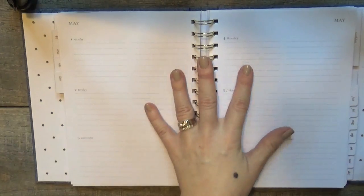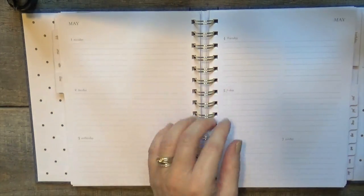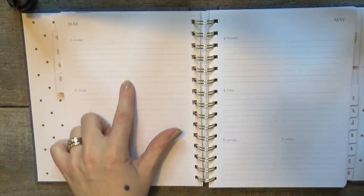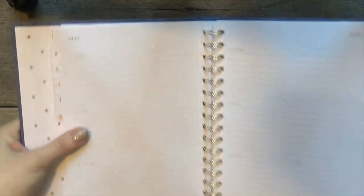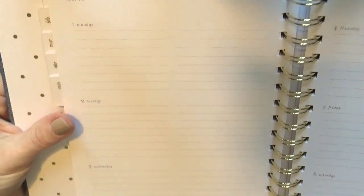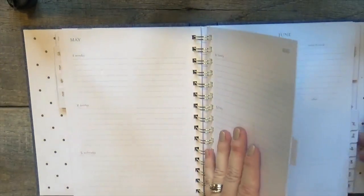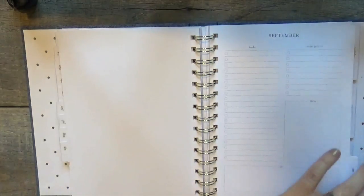Right following that, you have a week on two pages. Each one is lined and then there's a small empty spot in between, so you basically have two columns per day lined. Saturday and Sunday are right down here. You've got that for the entire year.